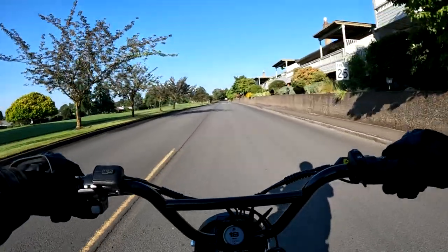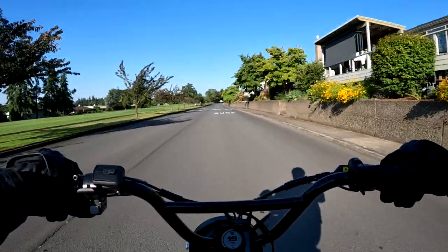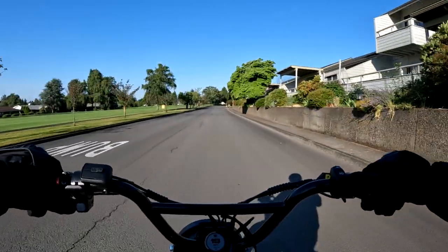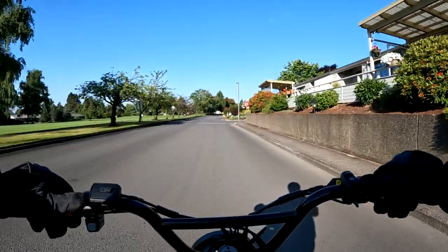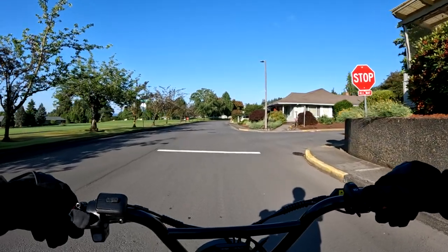It weighs 84 pounds, the weight capacity is 325 pounds. It has Grizzly tires — 20 by 4.5 in the front and 20 by 5 in the rear. I love the nice wide tires on the bike. It does have a headlight, taillight, and a horn.